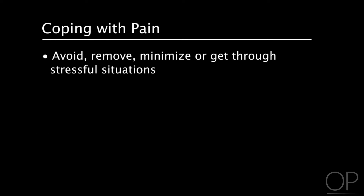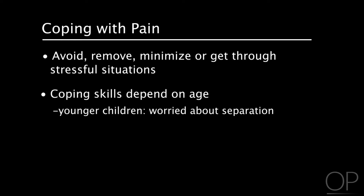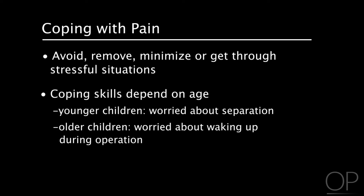Coping is what a person does in order to avoid, remove, minimize, or get through a stressful situation. The age of the child will determine the best way to go about managing coping skills. Children at different developmental stages have different coping abilities. Younger children are often worried about being separated from their parents, whereas school-age children may be worried about waking up during the operation and experiencing pain.